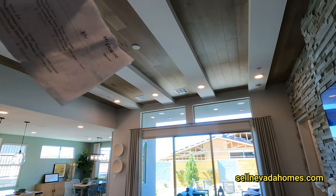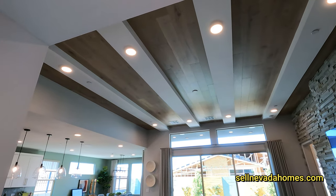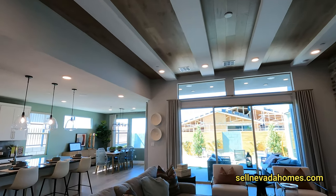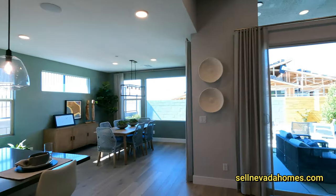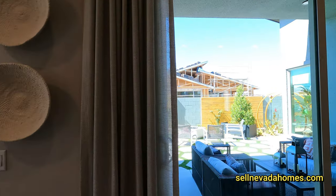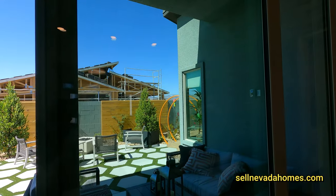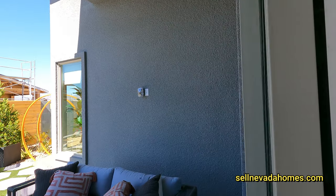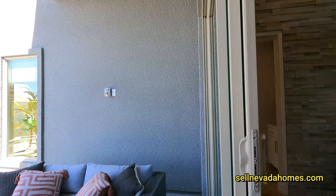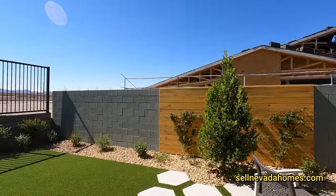I didn't even notice the beams — pretty cool. We've got four large beams here. I'm going to go outside first and take a look at the backyard. We've got the slider door and I believe it opens all the way — yeah, beautiful. Welcome to the backyard!